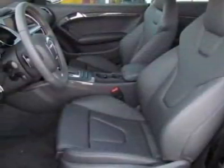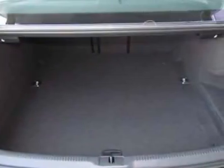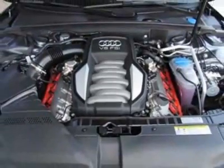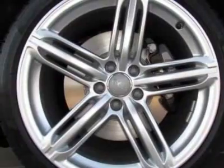This S5 boasts a 4.2 liter engine and has a 6-speed Tiptronic transmission. Additional options for this vehicle include the monsoon gray metallic, carbon atlas decorative inlays, front grille filler panel, 19-inch 5-segment spoke alloy wheels, sports rear differential package in the black, and silk Nappa leather.